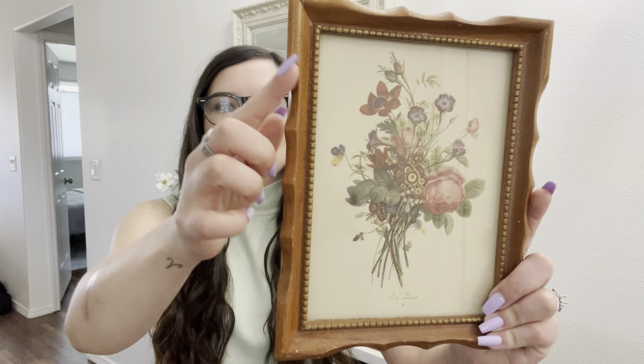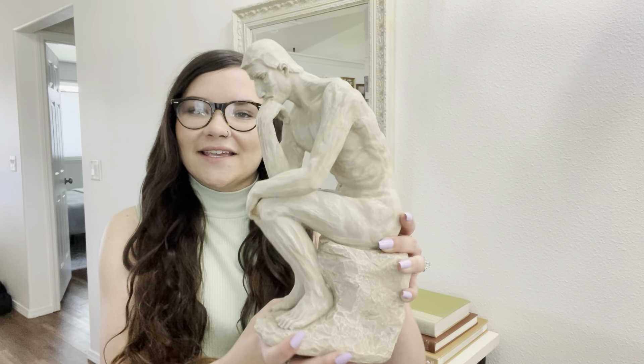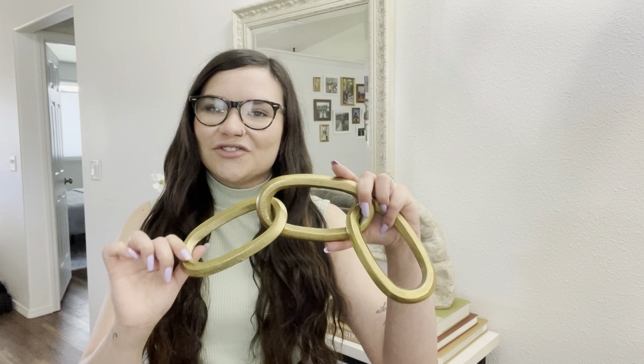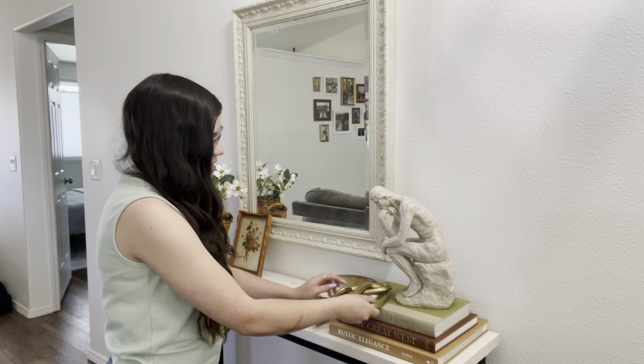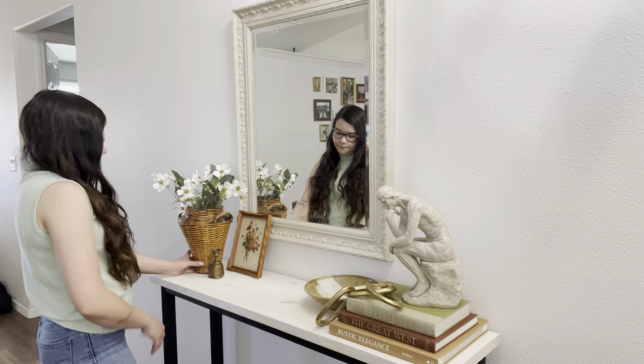The next item is this adorable floral print — I think this is super pretty and I also really love the shape of the frame. I picked this up at an antique store. We are also going to be reusing this stone thinking man figure. I also picked up this gold chain at a thrift store, so I thought this would be really perfect to drape over the books. And the last item we're going to be adding is this adorable brass bell — I also shared this in my last haul and I got this at a yard sale.